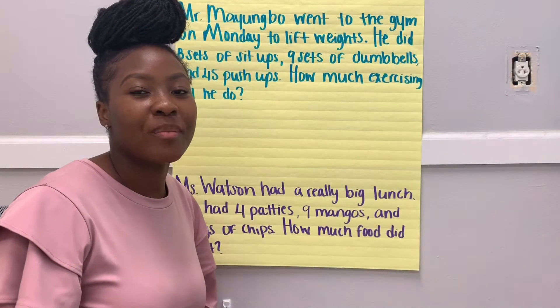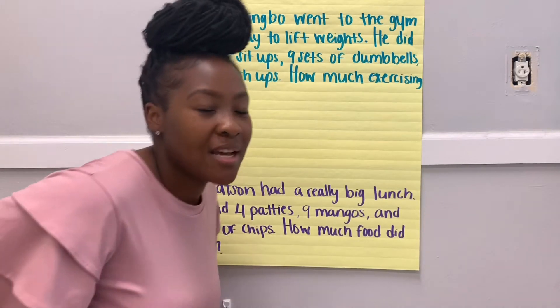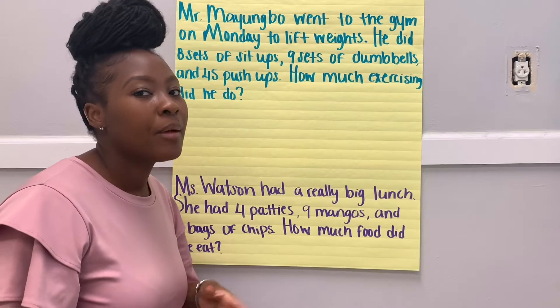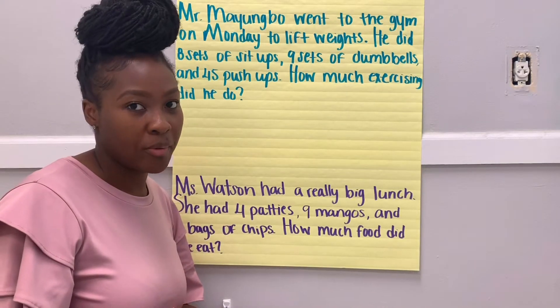Hey second grade, we're back with another math stories video. This time I'm going to be guiding you guys with the practice because I know it could be a little tricky working on new story problem types.